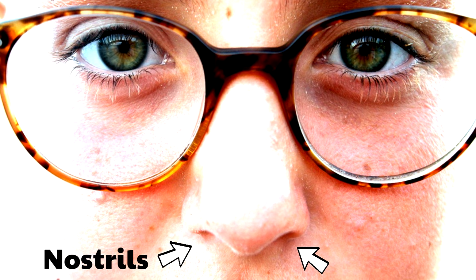The nose is usually the first step in the respiratory system. This is made possible by two entries into the nose. Do you know what those entries are called? Yes, nostrils. The human nose has two nostrils, allowing air to get in and out.